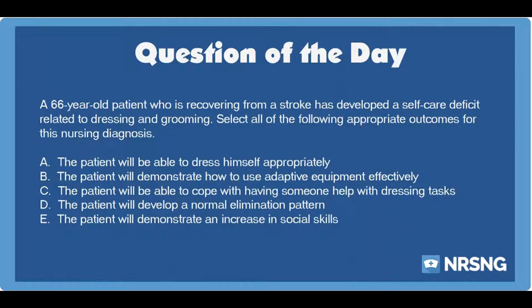Again, a 66-year-old patient who is recovering from a stroke has developed a self-care deficit related to dressing and grooming. Select all of the following appropriate outcomes for this nursing diagnosis.